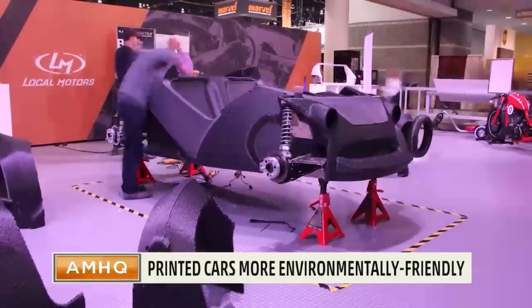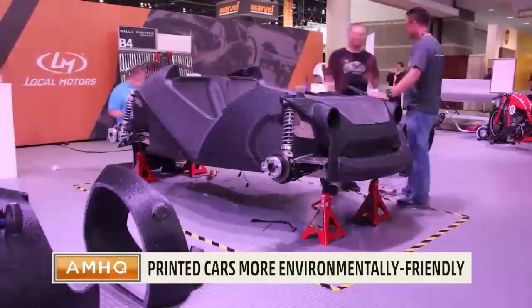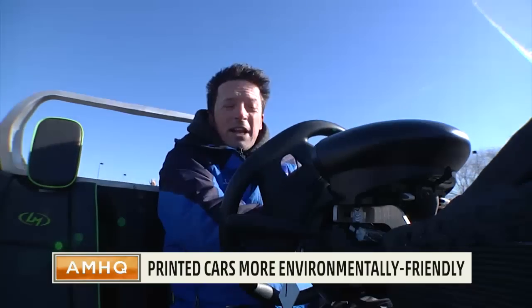The first factory will be here in National Harbor, but eventually a factory could be built near you, so your car will be built locally — no expensive shipping required. And it's better for the environment.